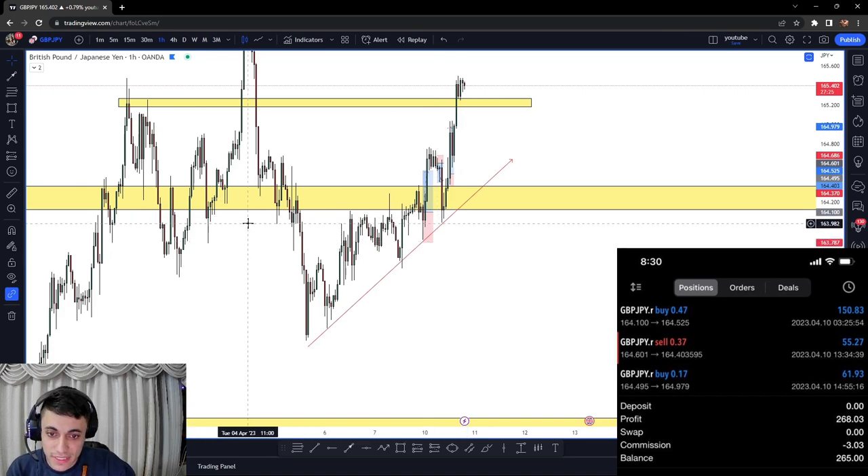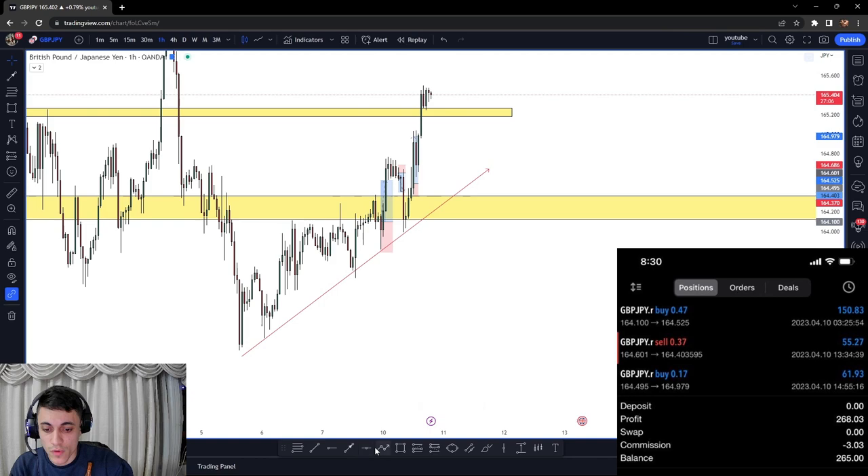I know we're approaching resistance, but you need to understand something — these resistance and support levels you place there: for as long as the market is still making higher highs and higher lows, there's absolutely no reason to take a sell without a clean break of structure. The market moves from this low to this high, higher low, higher high, and then a mini higher low. You can see we have a mini resistance here, the market made a higher high, and then I closed there. Then I saw a lot of rejection due to the resistance in that area.